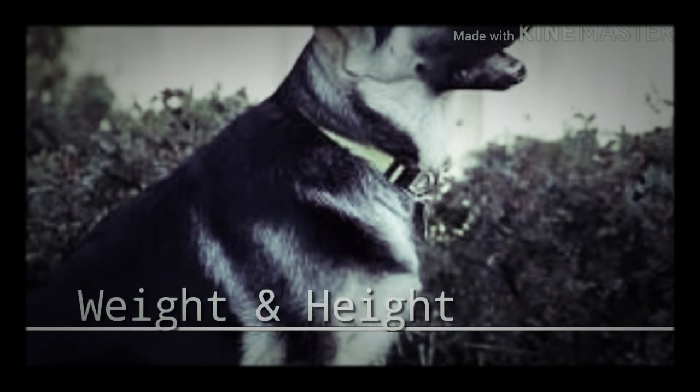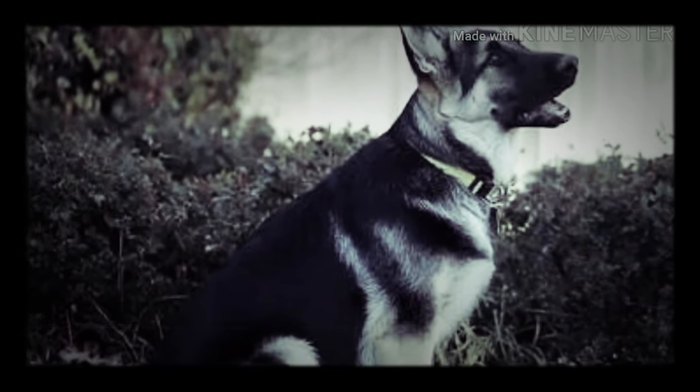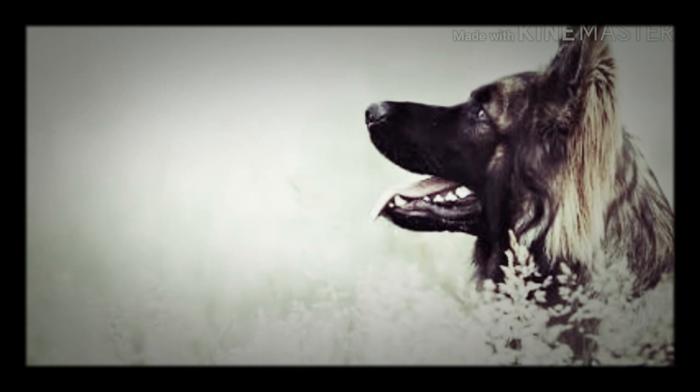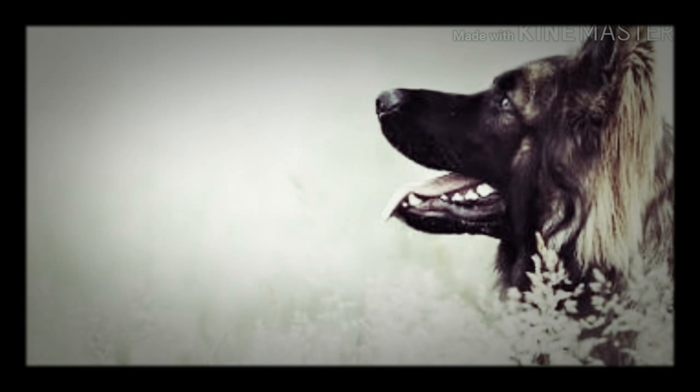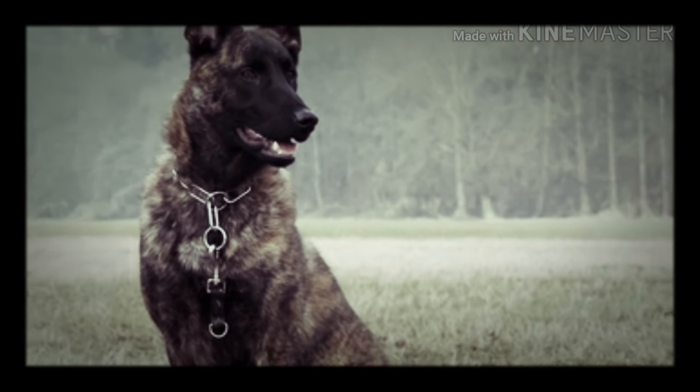Male German Shepherds weigh 30 to 40 kilograms while females weigh 22 to 30 kilograms. The male stands 60 to 65 centimeters tall while the female is 55 to 60 centimeters tall. They have a double coat with an inner undercoat.